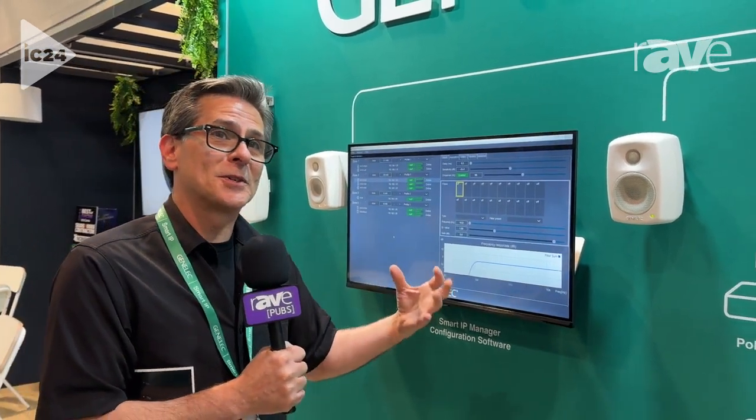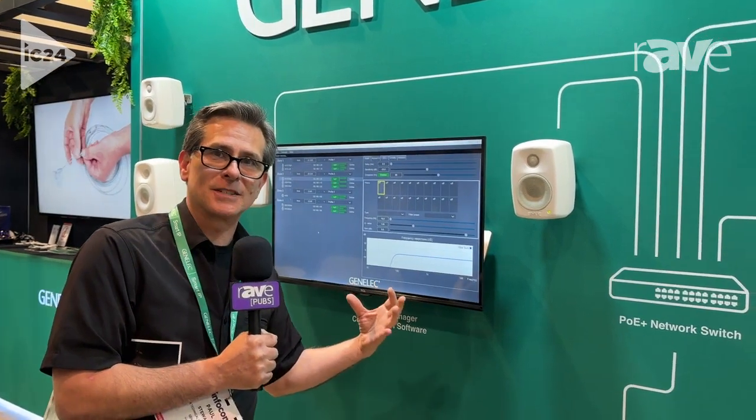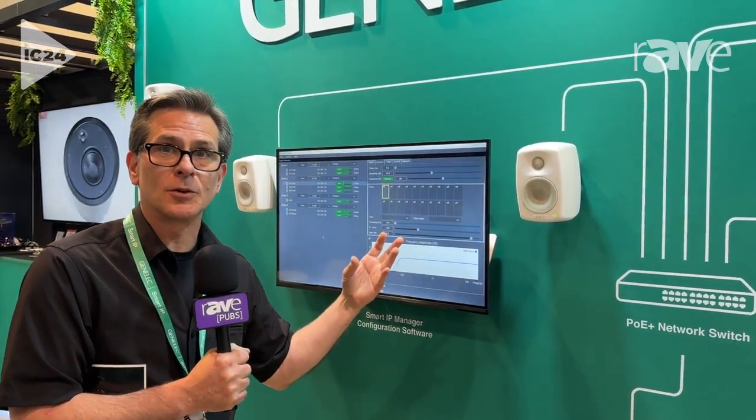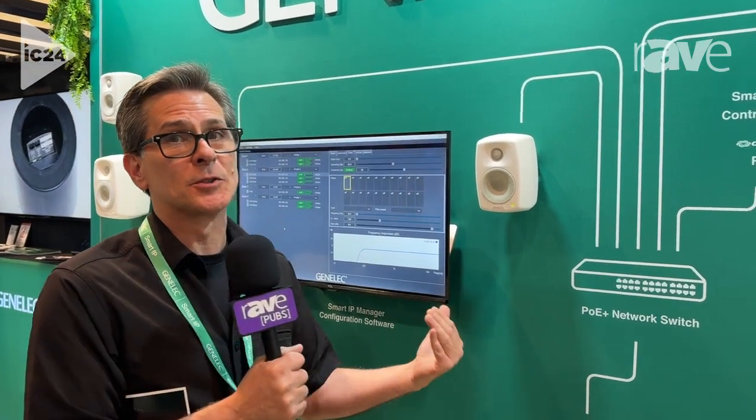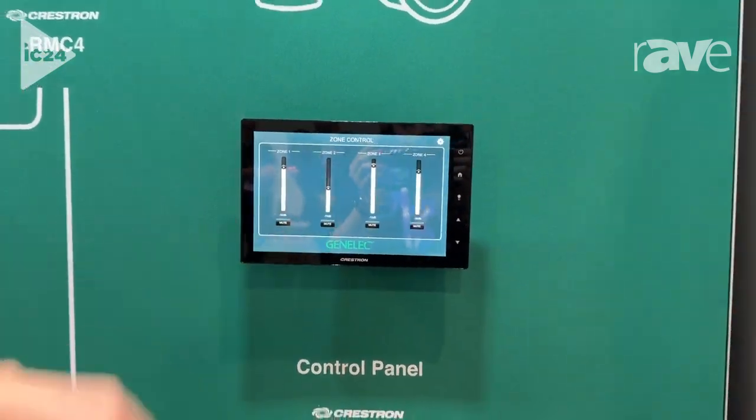It can be controlled by your processor of choice using our API control document. You can program this, or you can use our downloadable drivers already. For instance, here we're using a Crestron touch panel — we're set up with a Crestron system and we have our zone set up, and we can control volume and mute at the booth here.